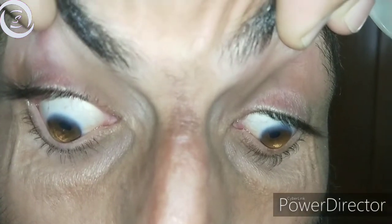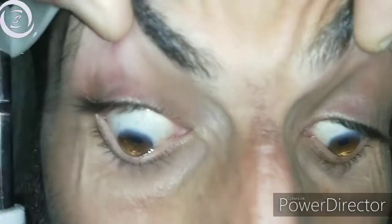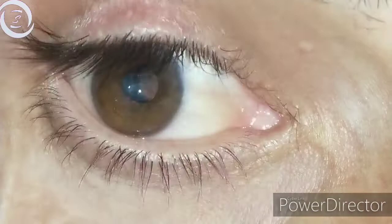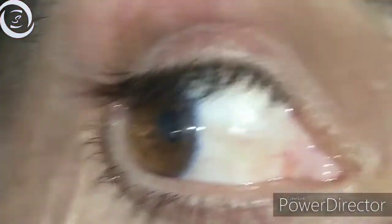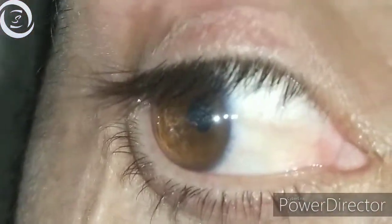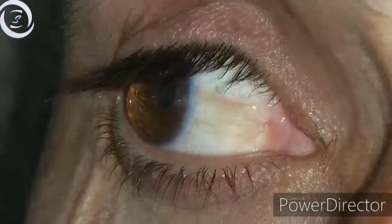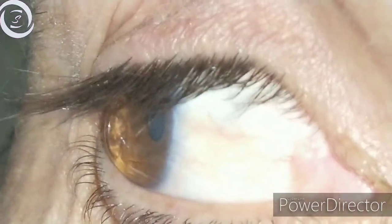I diagnosed him as a case of keratoconus. Keratoconus is a type of corneal ectasia — corneal ectasia means thinning of the cornea. Keratoconus, as the name says, is a cone-like protrusion of the cornea with central or paracentral thinning and irregular astigmatism.